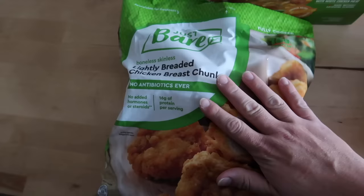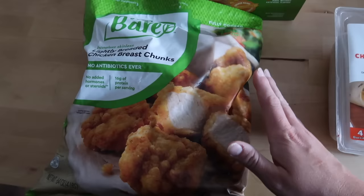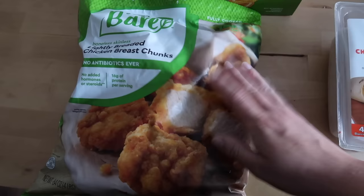Kid staple — more of our Just Bare lightly breaded chicken breast chunks. This is a four-pound bag, always the best price to get this at Costco. I think I paid around $17 for the four-pound bag. Last week when I ran in quickly to Kroger, I bought a one-and-a-half-pound package for like $11, so definitely a better bang for your buck at Costco. These are delicious — they taste just like Chick-fil-A when you put them in the air fryer.